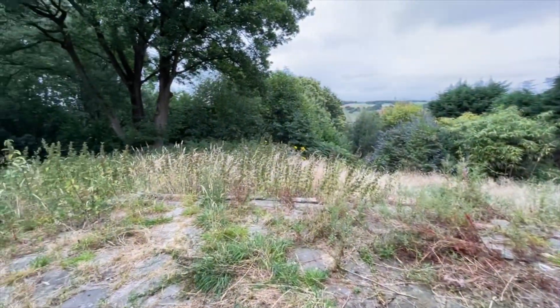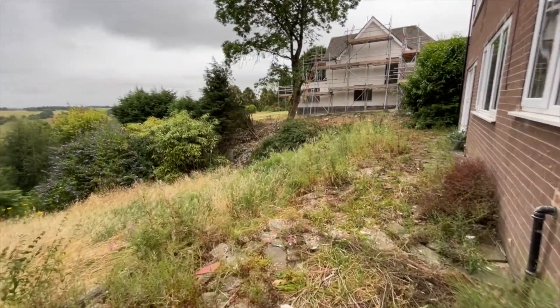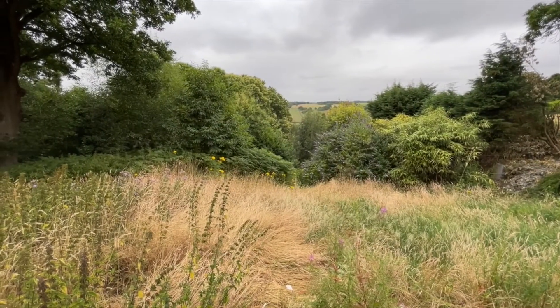You saw the front elevation when we arrived. To the rear of the property you can see very much a blank canvas — no garden as such to speak of. Entirely up to you.